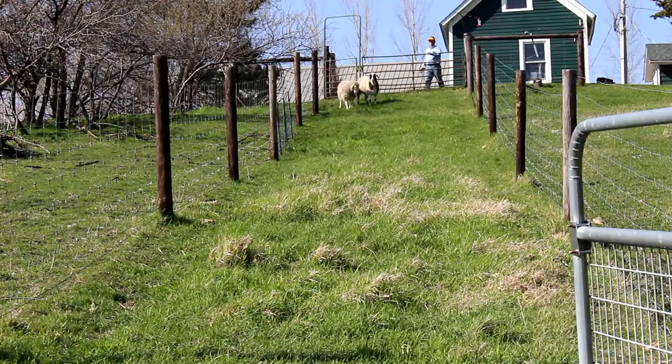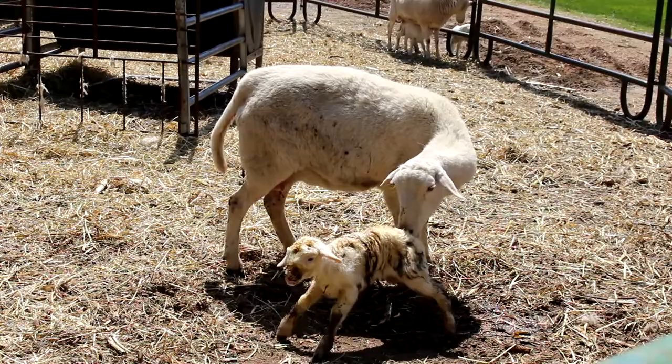Production animal agriculture has evolved over time, and small family-owned operations have dwindled as large feeding operations have become a standard form of production.